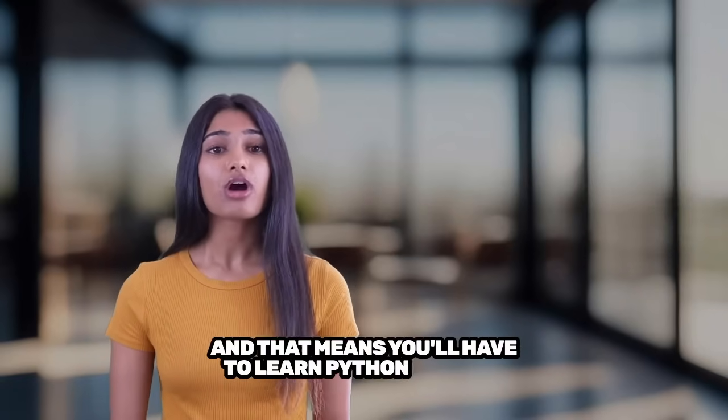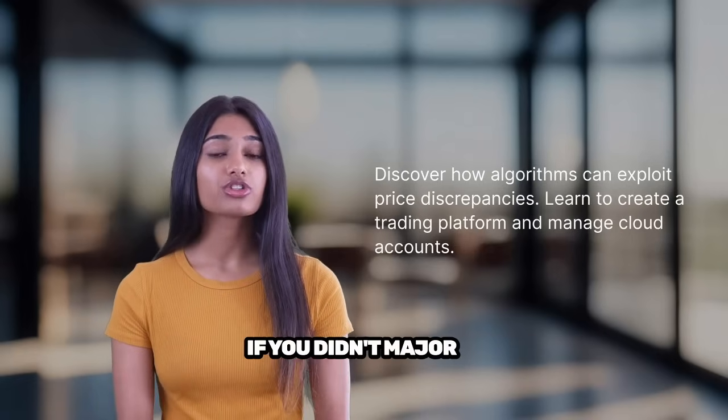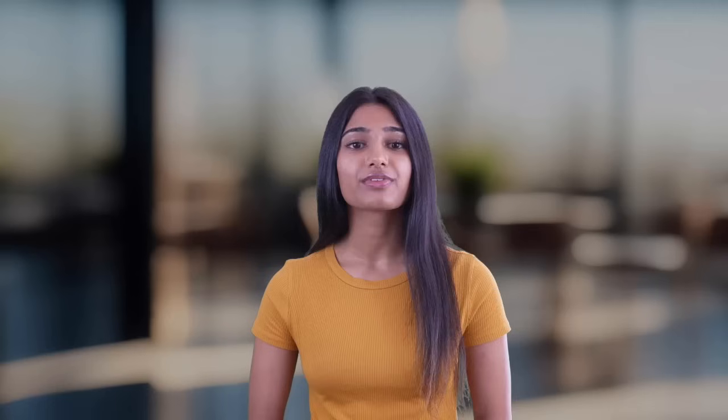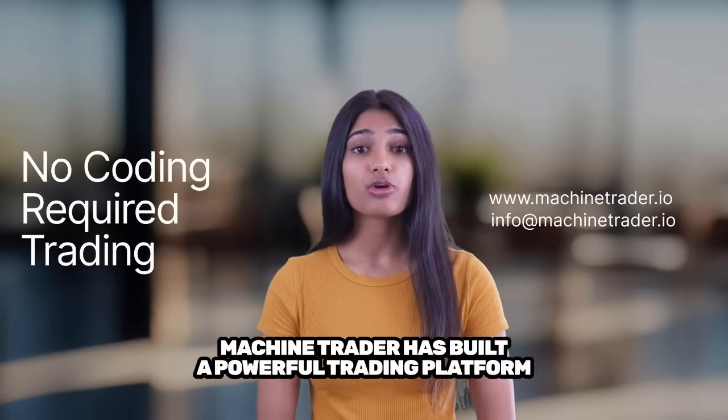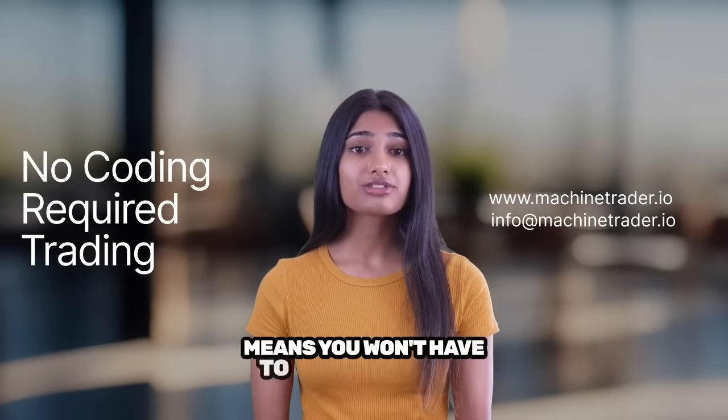And that means you'll have to learn Python and how to create and manage a cloud account, which is a challenge if you didn't major in computer science. Until now — Machine Trader has built a powerful trading platform using the visual programming language Node-RED, which means you won't have to learn to code.